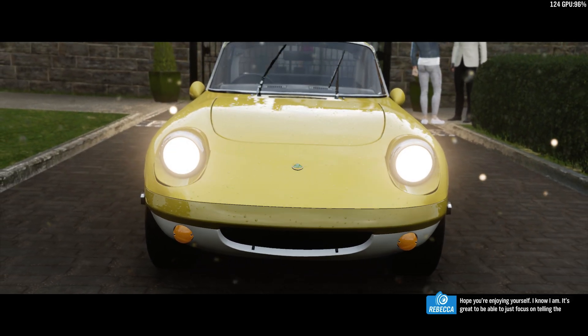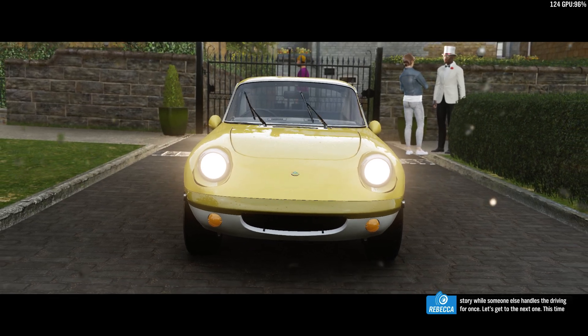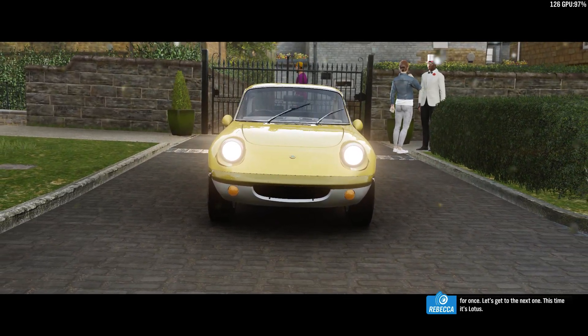I know I am. It's great to be able to just focus on telling the story while someone else handles the driving for once. Let's get to the next one. This time it's Lotus.